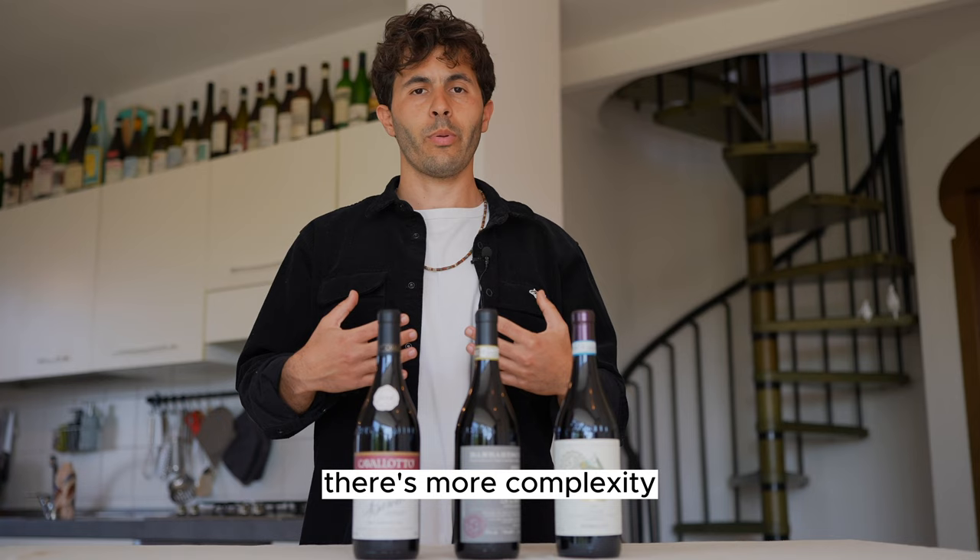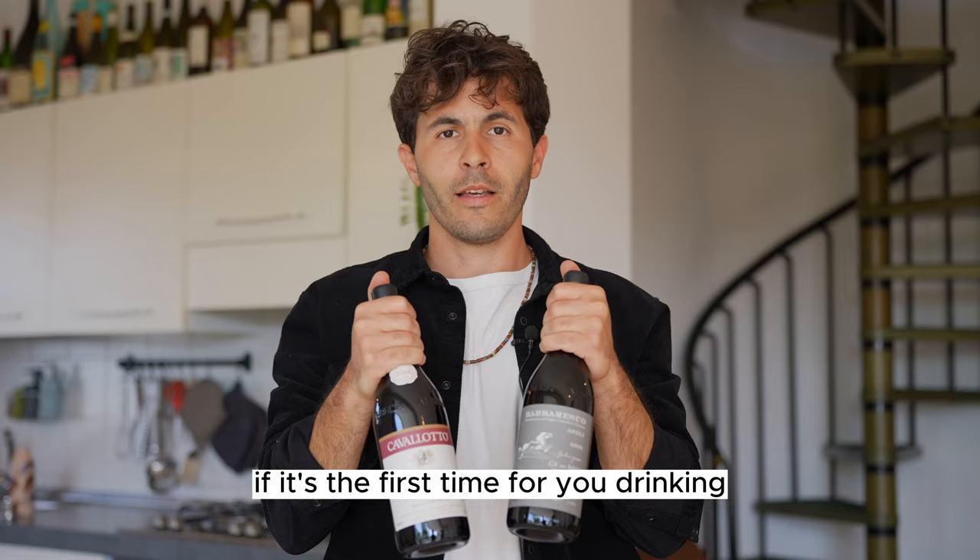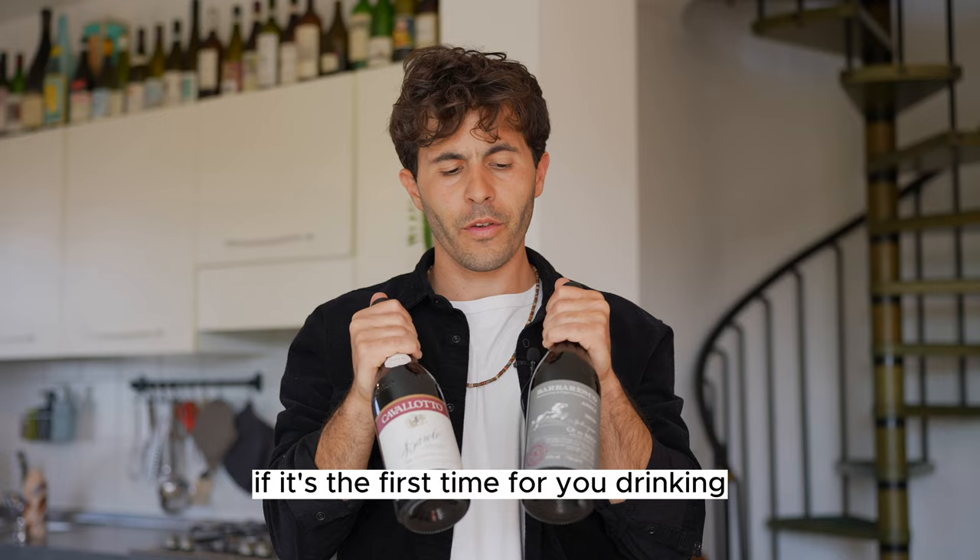Compared to the Nebbiolo by Vietti, these are going to have a lot more to say. There's more complexity, more body, more structure, and they have also spent more time in oak — typically large barrels. They both come from a classic winemaking approach, using large botti and not small French barriques. If it's your first time drinking Barolo and Barbaresco, there's a good chance these two are going to blow your mind.